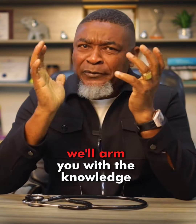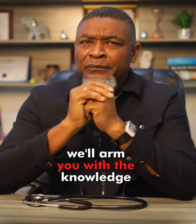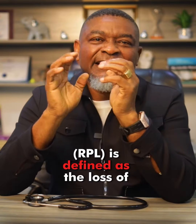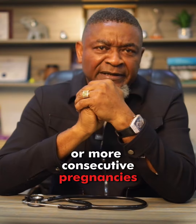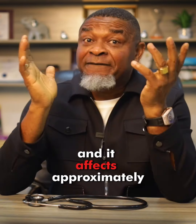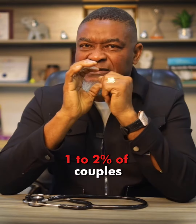From diagnostic tests to personalized treatment plans, we'll arm you with the knowledge and support needed to navigate this difficult journey. Recurrent pregnancy loss is defined as the loss of two or more consecutive pregnancies before the 20th week of gestation, and it affects approximately 1-2% of couples.